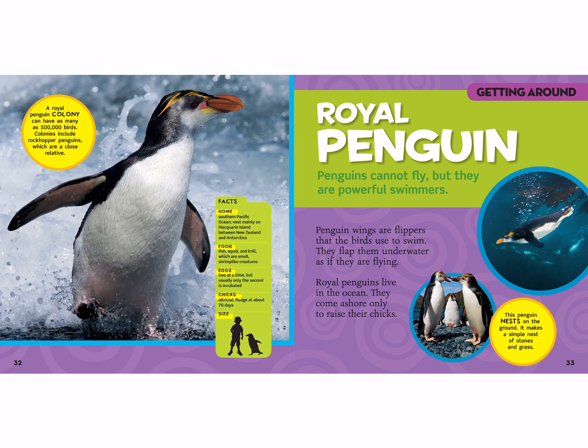Royal penguins lay about two eggs at a time, but usually only the second one is incubated, so they will likely raise only one baby. Their babies are altricial — they don't have feathers when they're born, which is why they have to be kept super warm. They fledge about 70 days later. A penguin is about half as tall as you guys, reaching your waist. Their nest is made of stones and grass on the ground, and a colony of 500,000 birds could fill an entire side of a beach with nests!